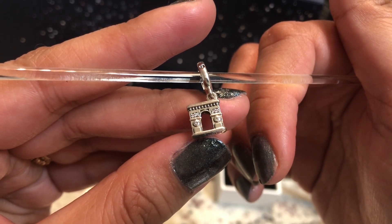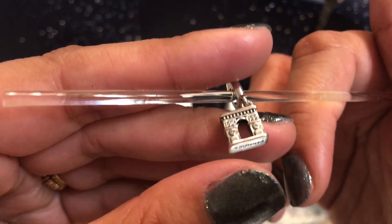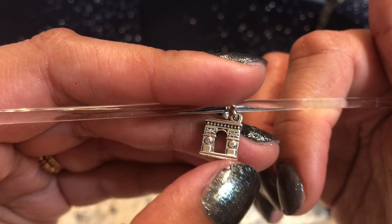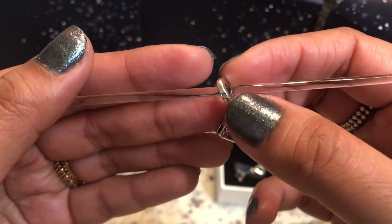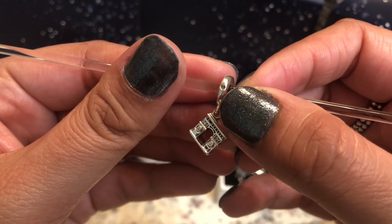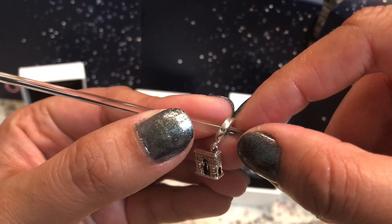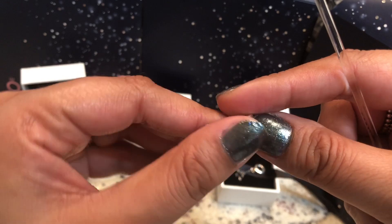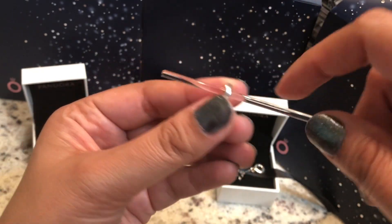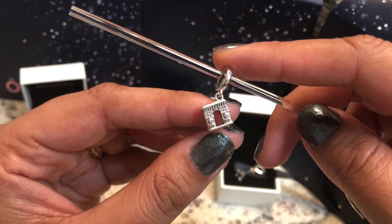It has a tiny bit of CZ detail as well — not a whole lot, but it looks very nice. If you can see right there, it has some CZs and it's the same on both sides. The bale is plain silver but it has an embossed heart on both sides. The bottom of the charm just says Pandora and has the standard markings, while the other side is plain. This one does not say Paris or anything, so maybe it's a Europe exclusive and not just a Paris exclusive — I'm not sure.